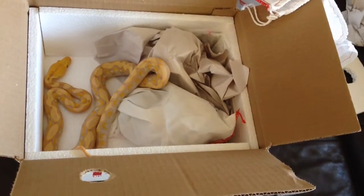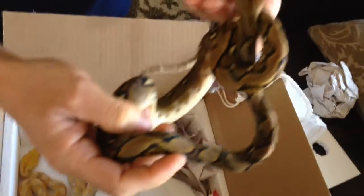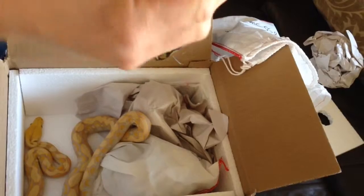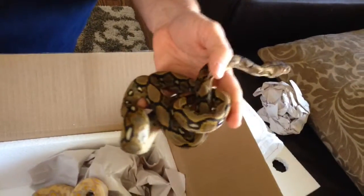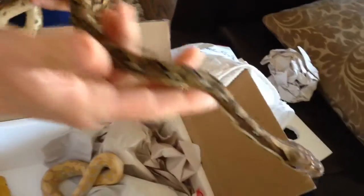So here is the male. And he shipped with a little funny nose, cause he was rubbing on his cage. His nose is a little swollen, but I said ship him anyway, cause I want him to heal here. Look how long they are, these guys.